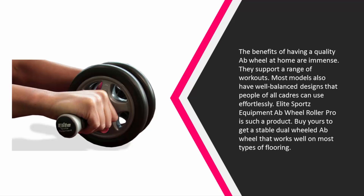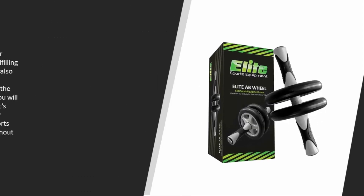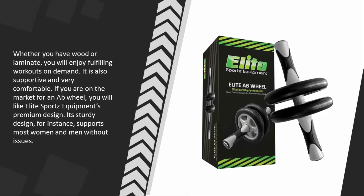Buy one to get a stable dual-wheel ab roller that works well on most types of flooring — whether you have wood or laminate, you will enjoy fulfilling workouts on demand. It is also supportive and very comfortable. If you are on the market for an ab wheel, you will appreciate Elite Sportz's premium design, which supports most women and men without issues.